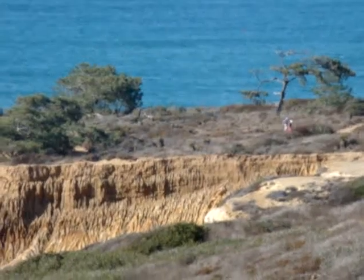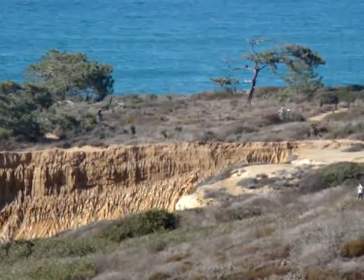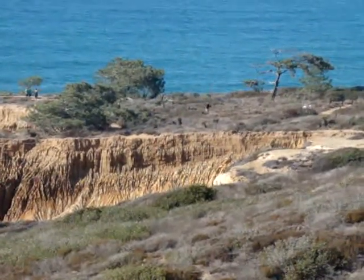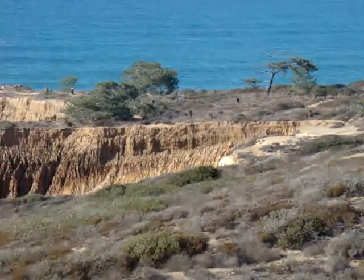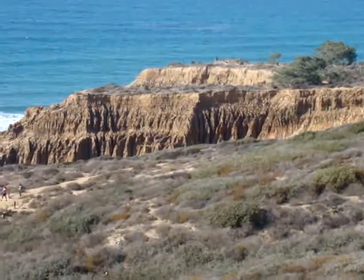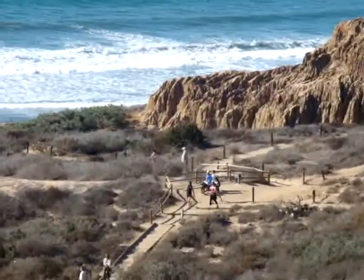We're at the Torrey Pines State Reserve, and we're getting pretty much up to the top of the trail, so I want to just cut real quick and give you a look. We started off the hike down at Torrey Pines State Beach. We took the stairs up the cliffs — there are about two entrances that will get you up here. And now you can see that we're pretty much up here on the top with the ocean down below, and it's a gorgeous day today.